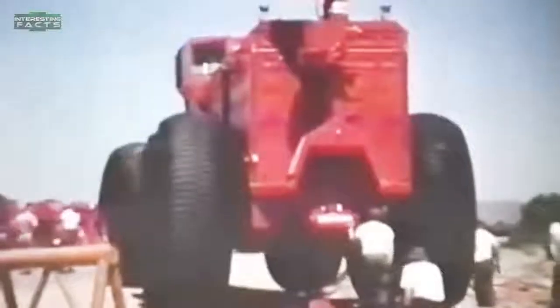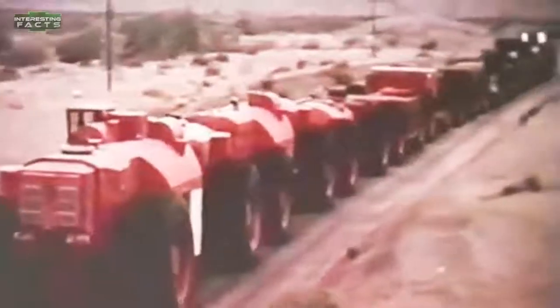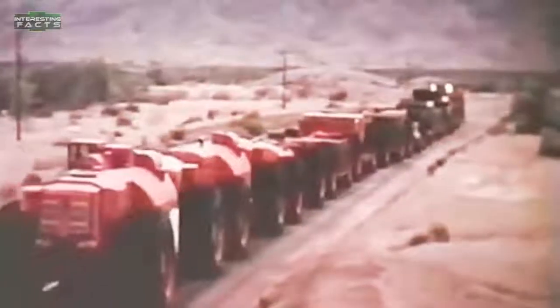LeTourneau TC-497 Overland Train: This is the world's longest off-road vehicle, able to move 100 tons of cargo over sand, snow, and other rough terrain. The TC-497, at 572 feet long, had four 1,170-horsepower solar gas turbine engines with a total of 4,680 horsepower. These engines spun generators providing electricity to 54 electric motors — one for each set of wheels — making it a 54-wheel drive vehicle. The Overland Train was made up of DC drive motors, planetary systems, and switchgear boxes.